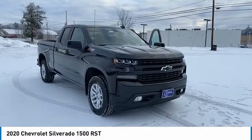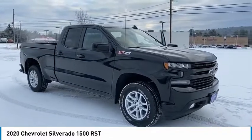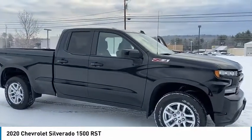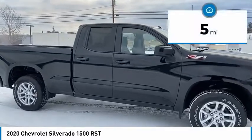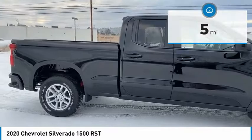Stop by and take a look at the 2020 Silverado 1500. The Chevy Silverado 1500 has the lowest cost of ownership of any full-size pickup. This vehicle has less than 100 miles. Here are some of this vehicle's great options.